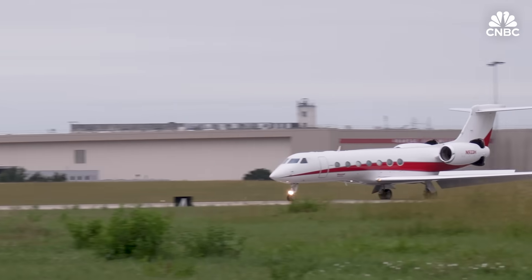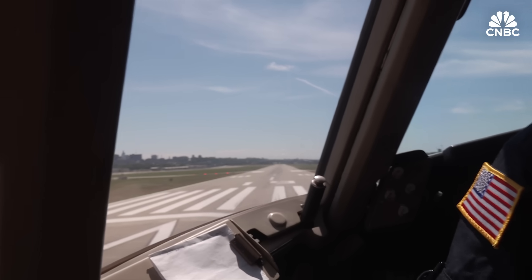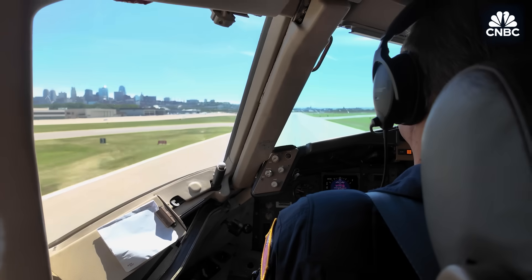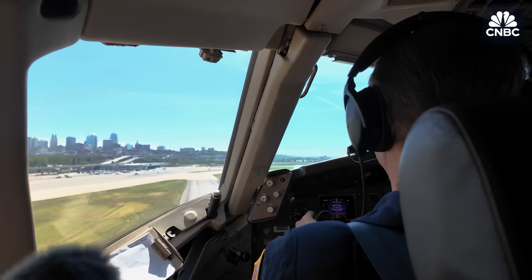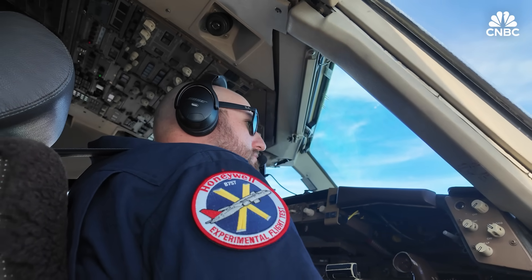We're in Topeka, Kansas, where we're about to see a demo from Honeywell of their anti-collision technology. There's a business jet out on the runway, and they're about to bring in a 757 and show us how their software works when there's another plane on the runway they're about to land on. We flew in the cockpit of the Honeywell 757 as it tested its new surface alert software, SURF-A. The company recreated actual close calls to show real-life scenarios.